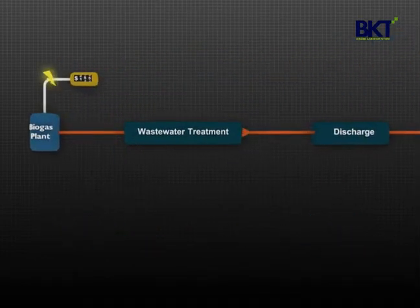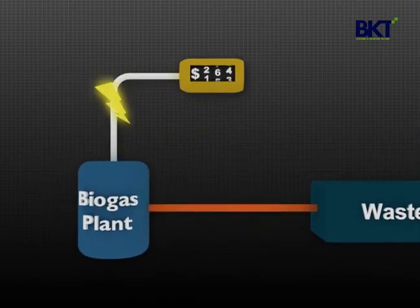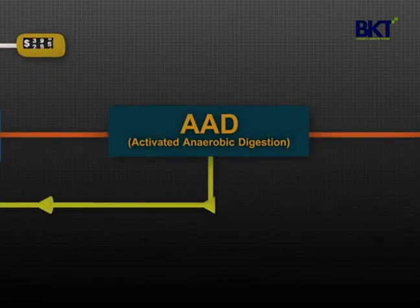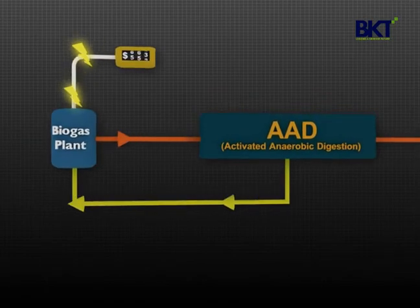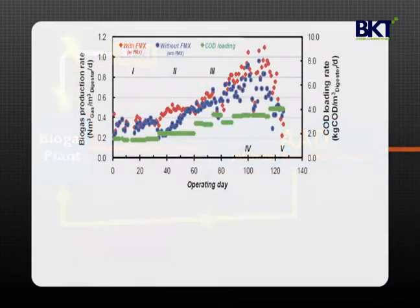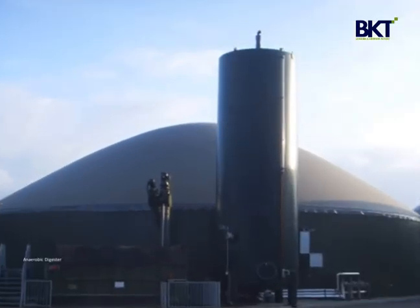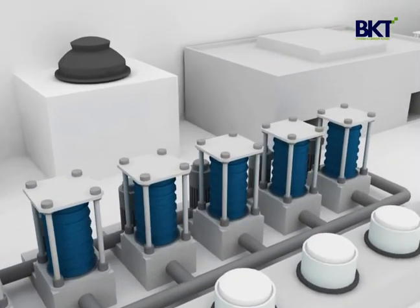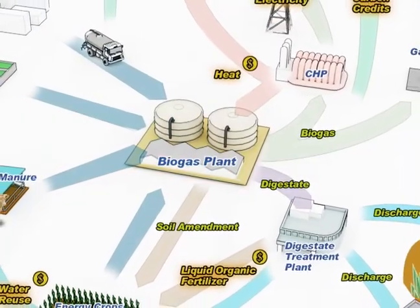Stable and productive operation of a biogas plant is critical for a steady revenue stream. Activated Anaerobic Digestion Technology, AAD, contributes to biogas plant operation by returning biomass to the digester. Increased biogas production is directly related to our clients' profit. Biogas plants are one promising business in the future energy market, and BKT is here with cutting-edge, proven technologies for your profitable biogas business.